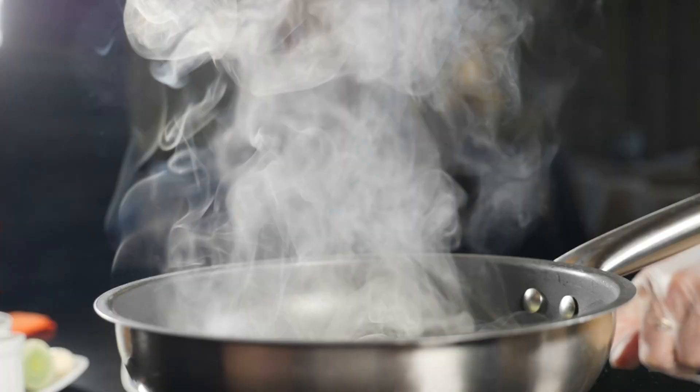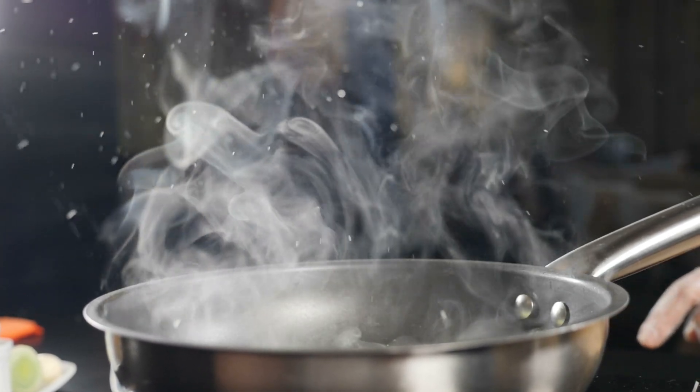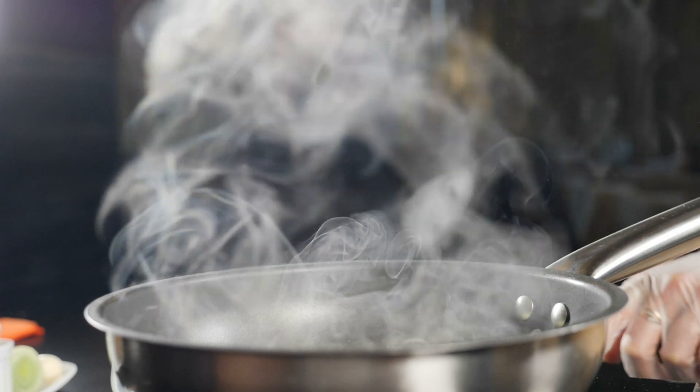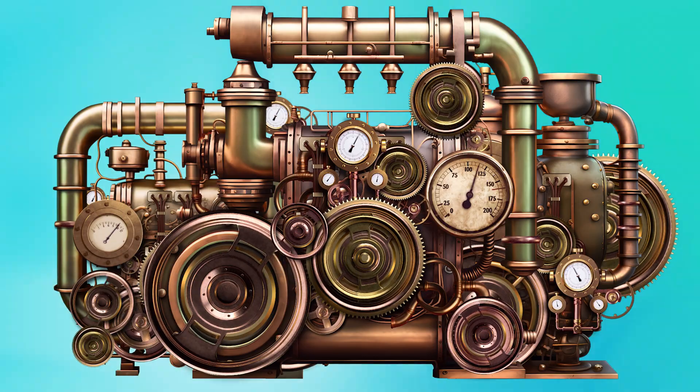Steam. By heating water, steam is created, and its power can be channeled to create motion. This seemingly simple idea became the foundation for one of the most transformative inventions in history: the steam engine.